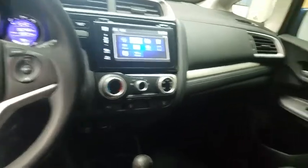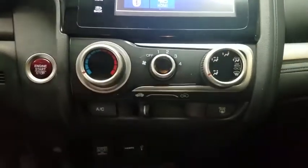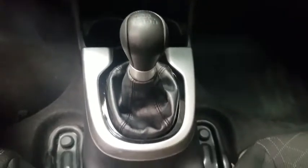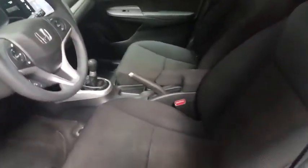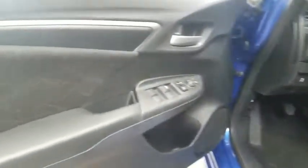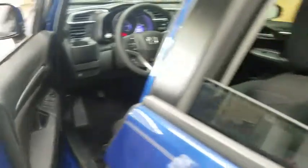Take this vehicle for a spin and see why so many shoppers are now proud owners. Have a great day. See you next time.